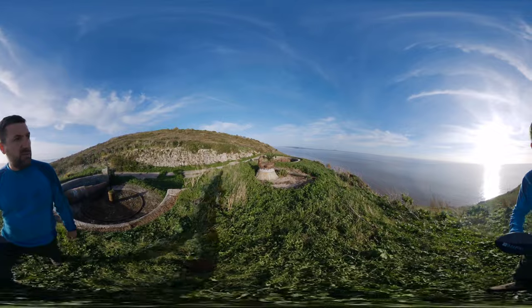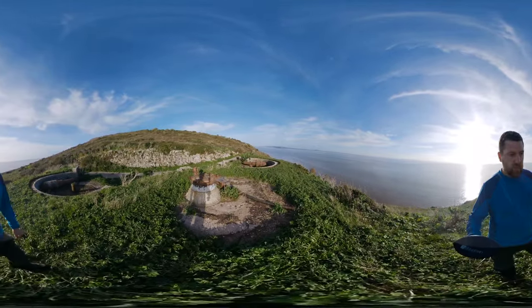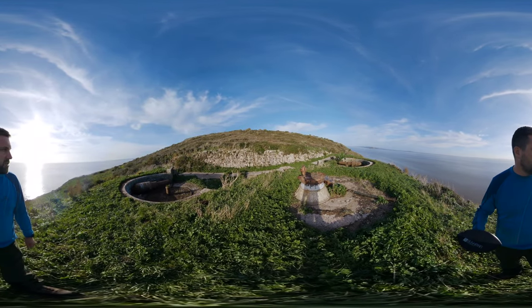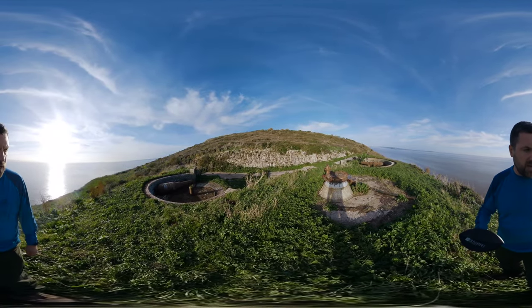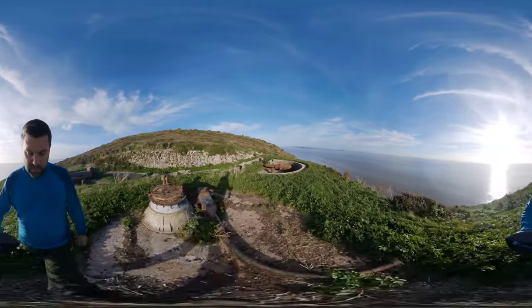What's rather unique for Steepholme and Flatholme is that most of the RML cannons are still in place. Certainly here there's been no attempt to move them - they've been taken off the carriage, the carriage has probably been recycled, melted down, and the cannons are still there.